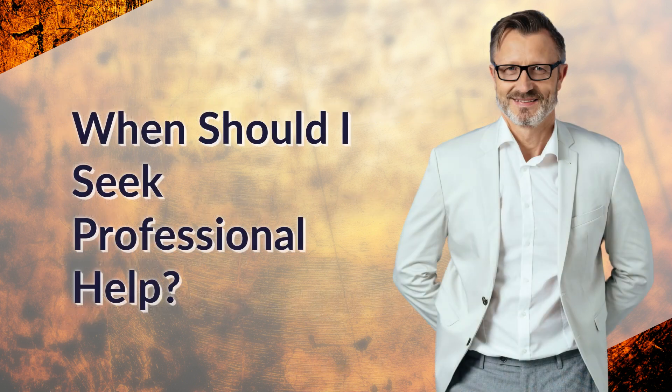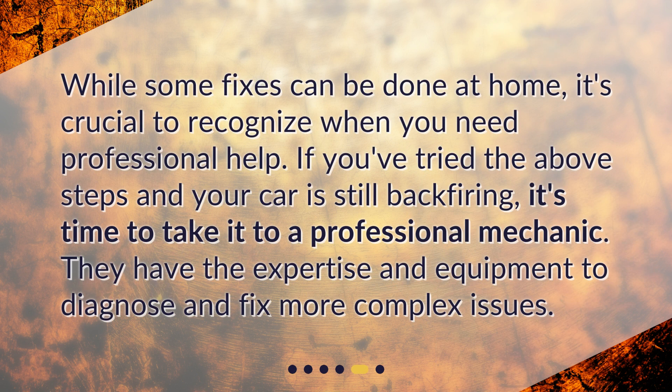When should I seek professional help? While some fixes can be done at home, it's crucial to recognize when you need professional help. If you've tried the above steps and your car is still backfiring, it's time to take it to a professional mechanic. They have the expertise and equipment to diagnose and fix more complex issues.